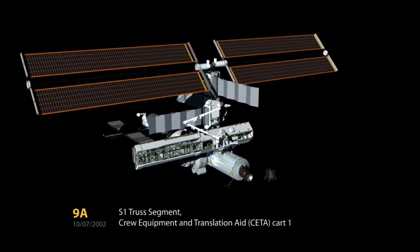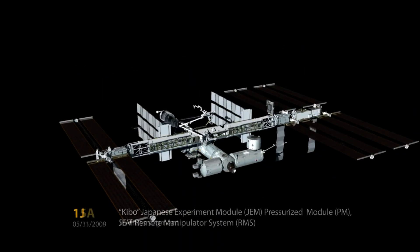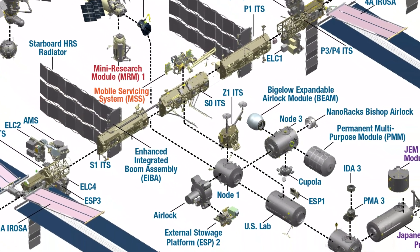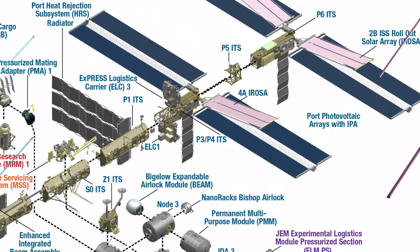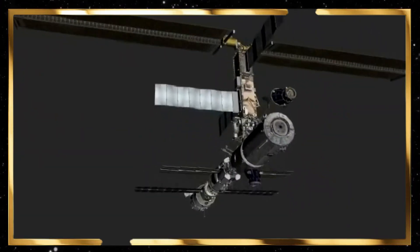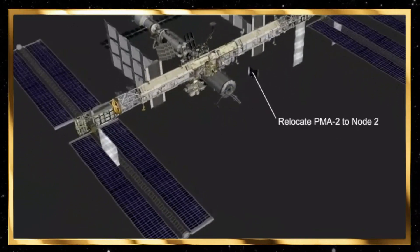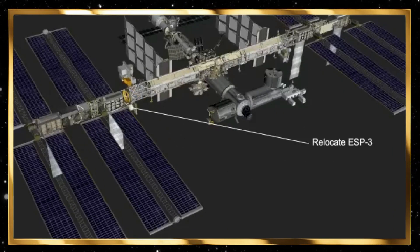In my previous video, I gave the names and a short overview about the 43 official parts of the ISS. Picture it as constructing a cosmic house, each module a vital component in shaping our celestial abode. As we unravel the cosmic tapestry woven by the celestial pioneers, we witness the grand spectacle that is the International Space Station ISS, a testament to our cosmic aspirations.